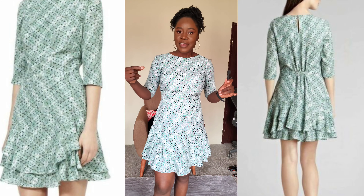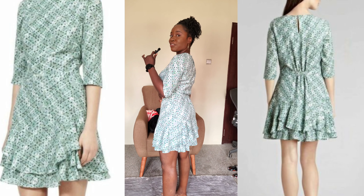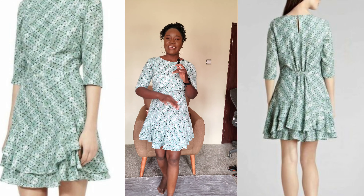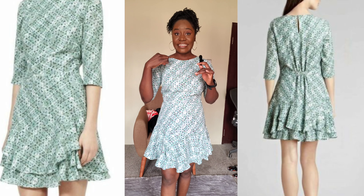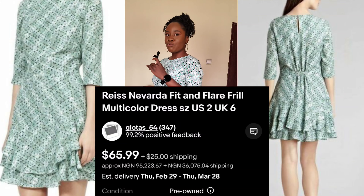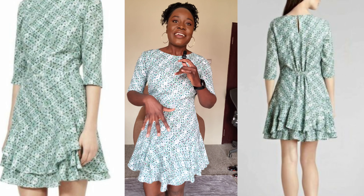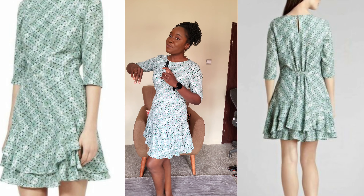Moving to number three — this is beautiful. I don't know what you guys think but I love this one. It's not long, it's not too short, it's just beautiful. This is from Wreath — I'll put the name here so you guys can check it out. I love the print, I love the color. This is just beautiful, I want this one too.